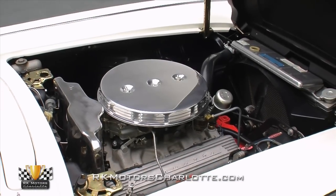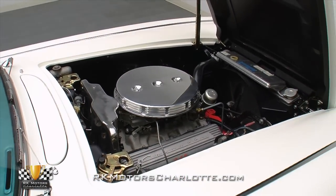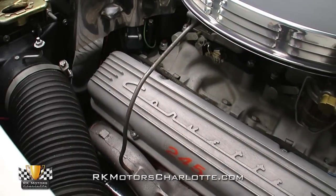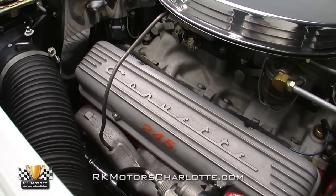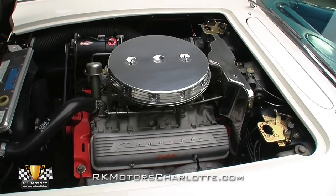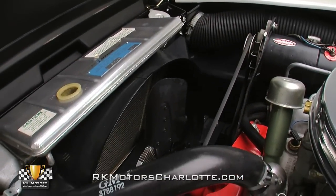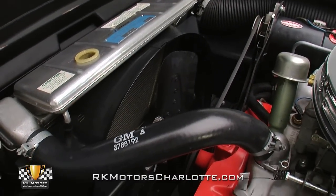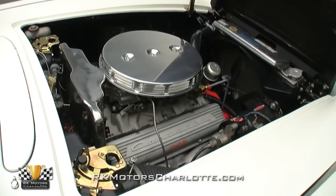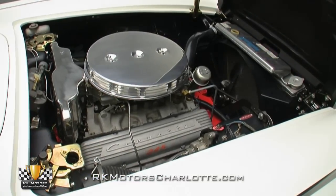Flip the hood forward and you'll find the original 283 V8 dressed with a healthy list of period-correct items. Dressed as a 245-horsepower model, the engine looks great and runs just as well thanks to the addition of a period-correct intake manifold and dual Carter carbs. From the distributor to the Delco generator, every piece of the bay looks showroom fresh. Cast iron manifolds and a factory-style dual exhaust system help retain the vintage exhaust note as well.